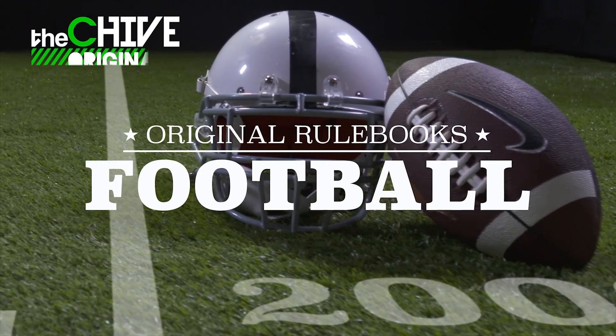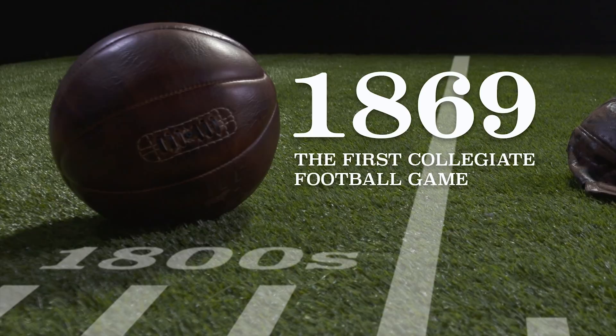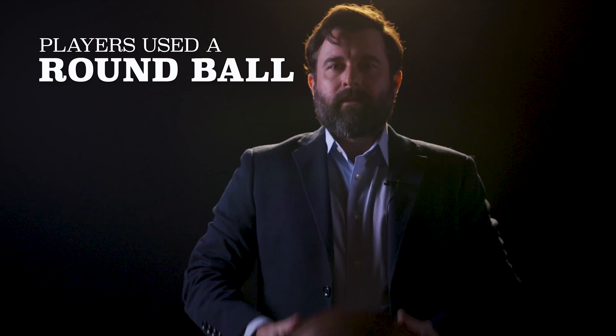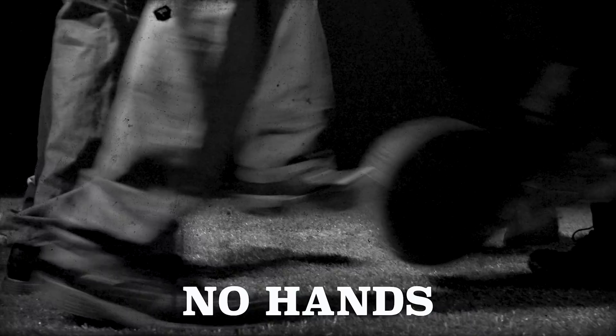American football is as cherished a pastime as it gets, but when you look back at its roots, it used to look a whole lot like the other football — the one where you actually use your foot. The first collegiate football game was played in 1869 between Rutgers and Princeton. The players used a round ball, but it was more about what they didn't use: their hands. The game used the structure of soccer, but with the physicality of rugby.